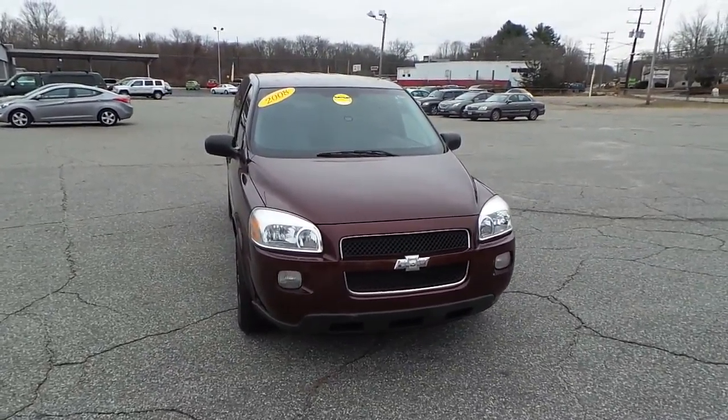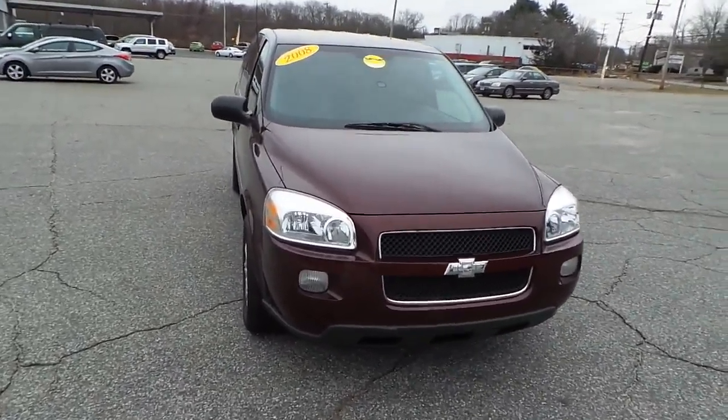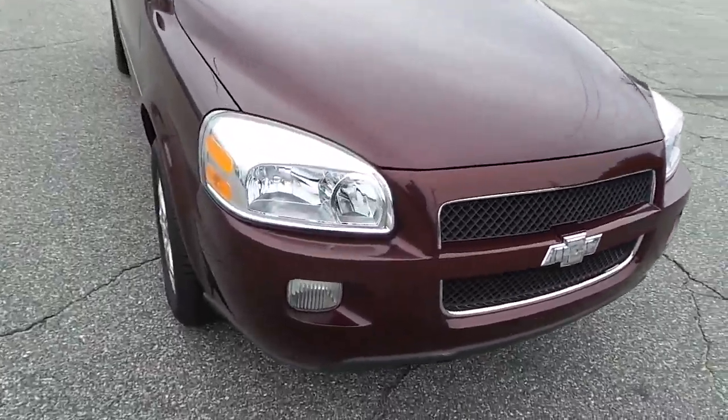Hi Jesse, this is Todd from Wild Hyundai taking you on a personalized video tour of the 2008 Chevy Uplander.